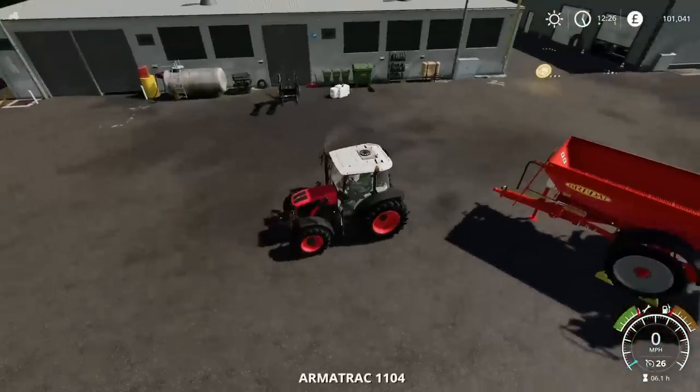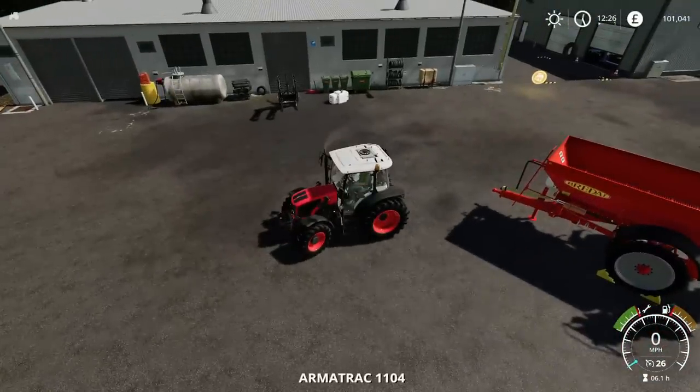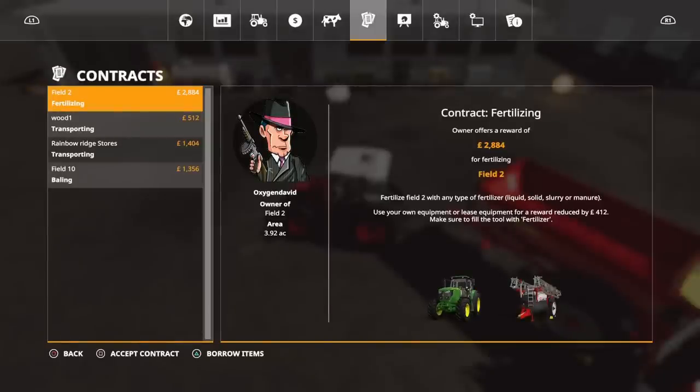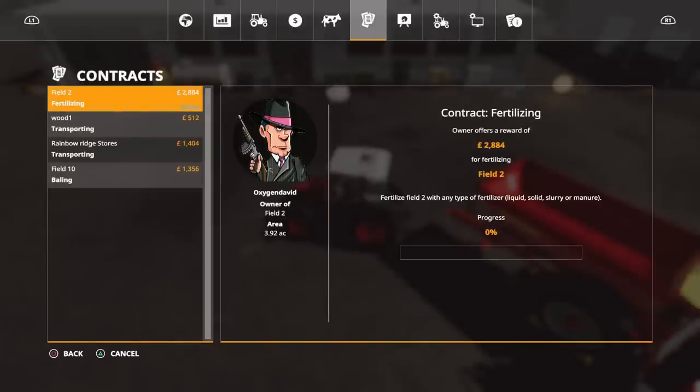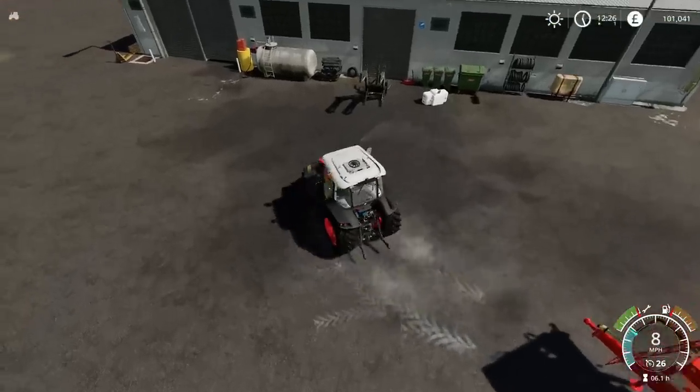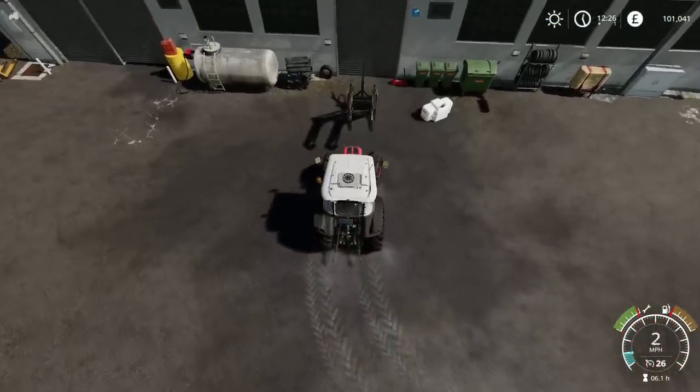What I'll do then is load up the fertiliser, take on the contract on Field 2 because that's right nearby. Let's accept that contract now. It doesn't pay a huge amount, but that's almost one bag of fertiliser, so it kind of covers the cost — it won't take a huge amount.